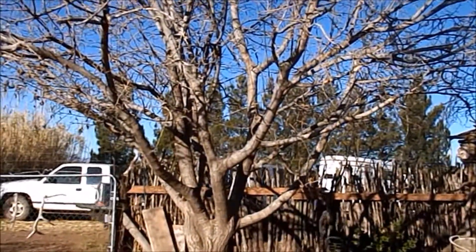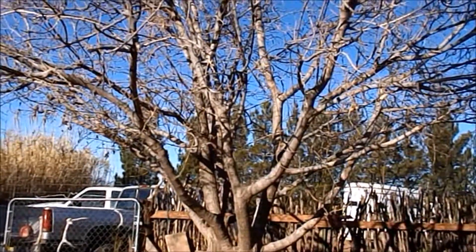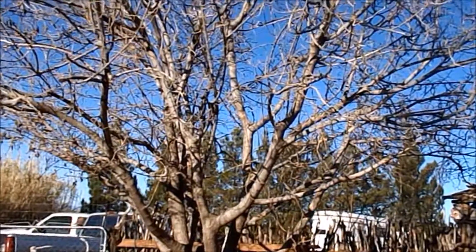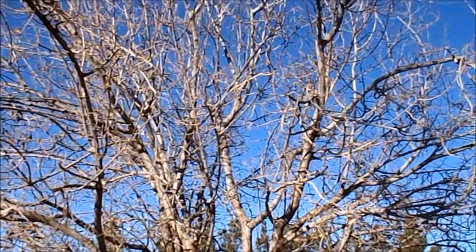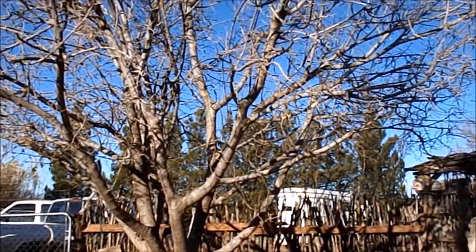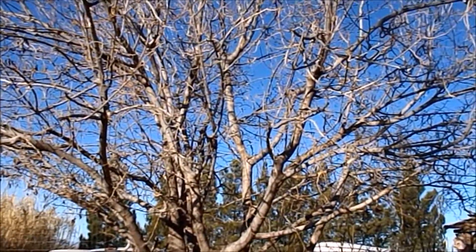Bill's going to cut this tree down today. It died last year and we don't know why. It's a mulberry tree — it really shaded the front yard and it was so pretty, we just loved it. We're going to cut it and use it for kindling and firewood, and maybe some carving wood. I'll have to see.